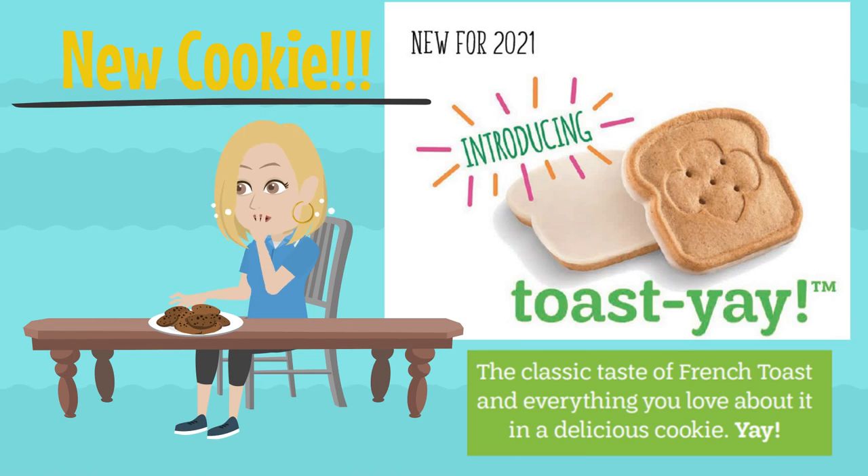We have a brand new cookie this year — it's called the Toastier. It is a French toast inspired cookie. The size of it is just like our Thanks-a-Lot and our Lemonades. The back is dipped in icing and it's very, very yummy.